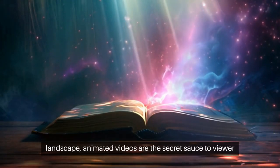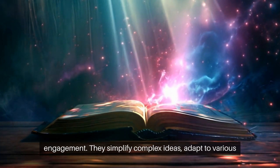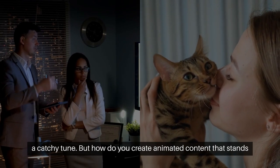In the digital marketing landscape, animated videos are the secret sauce to viewer engagement. They simplify complex ideas, adapt to various themes, and most importantly, stick in your audience's memory like a catchy tune.